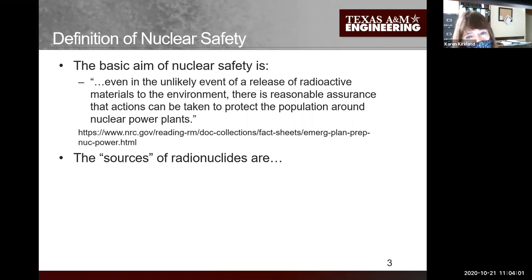It's about keeping the public safe. We don't have releases of radioactivity very often at all that would pose a danger - that's our goal. Sources of radionuclides include a lot of radioactive material in the core and in the fueled region inside our nuclear reactor, and some from maintenance and upkeep. We work very hard to keep that radioactivity contained so it doesn't get out into the atmosphere.